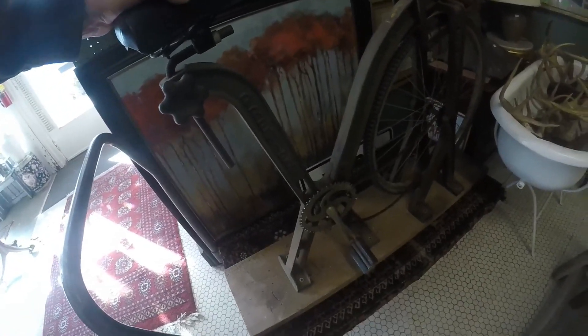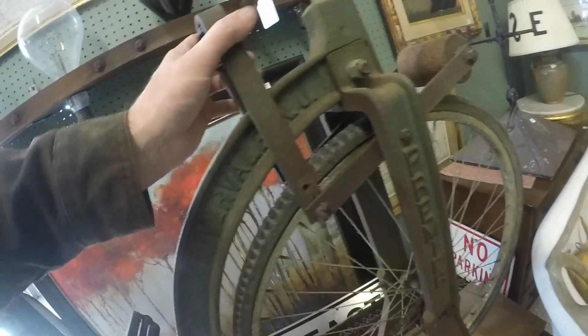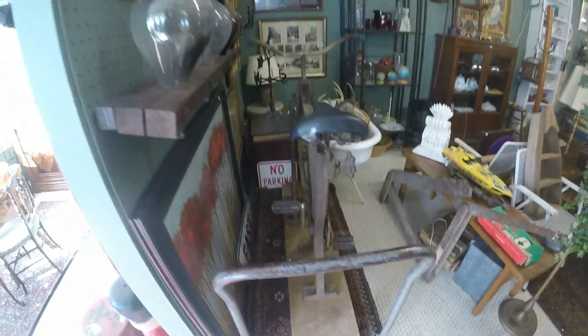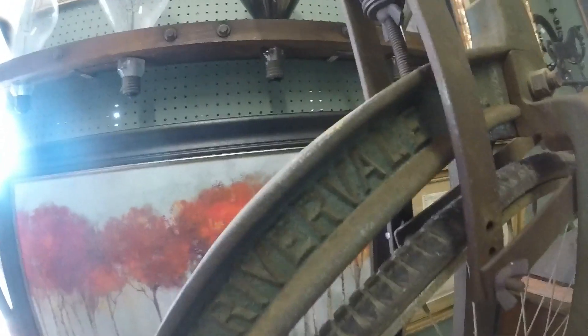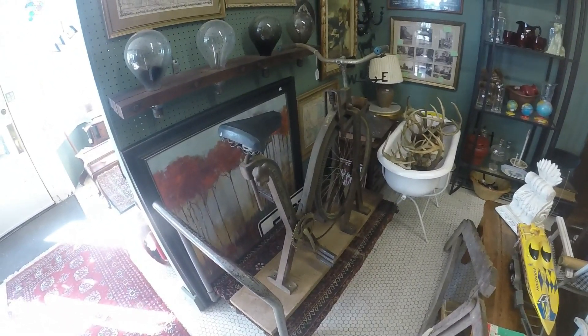I almost walked right by this — it's a cast iron base. Premier River — I don't know what the heck this is. It's like an exercise bike, but this thing is built like a tank — all cast iron. I've never seen one of these. It's $375. It's got a wood seat. Very crazy — when have you ever seen one of those? You can see it says Rivervale, New Jersey, so you can look that up. I sure haven't seen anything like it — looks like a 1920s exercise bike.